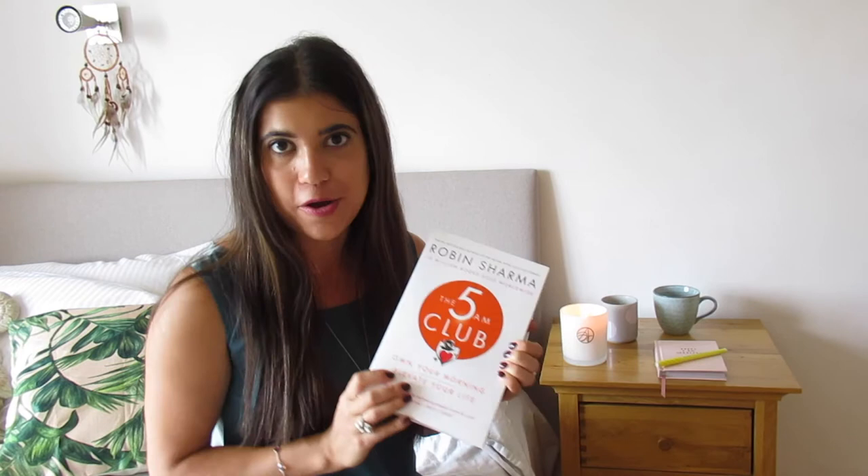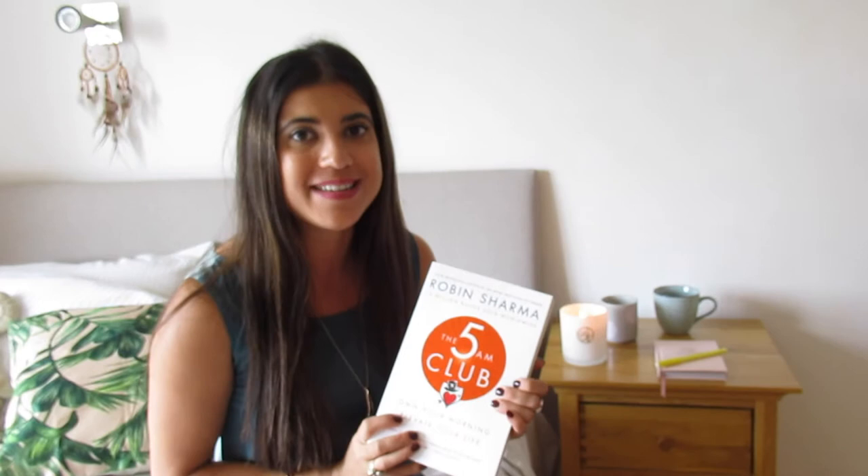The third and final book I'm bringing is called 'The 5AM Club' by Robin Sharma. People have been going on and on about this book — I bought it a while ago and it's been sitting on my bookshelf, so I'm so excited to finally get stuck in. You guys know I love a morning routine, waking up early and being productive, and I think that's what this book is all about. I love reading but don't do it enough in London, so if you guys have any book recommendations please leave them in the comments below!